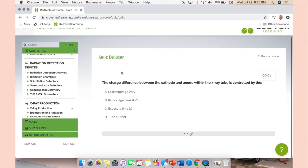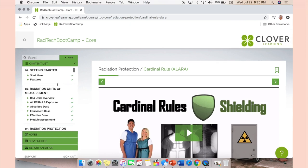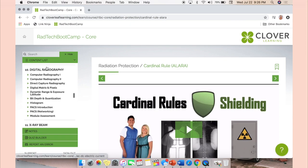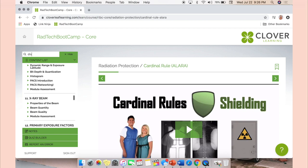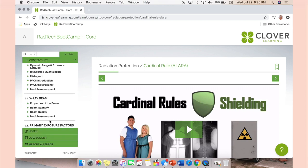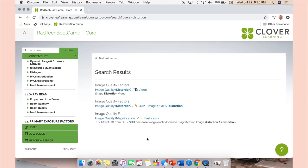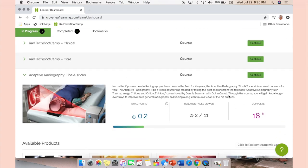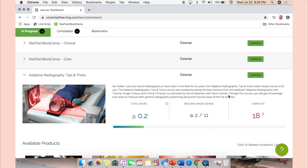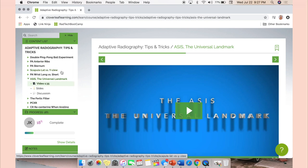Another feature is that you can create a custom quiz on selected topics to test yourself. There's also a general search so if you're looking for something specific — like distortion — you can pull up all videos that cover that topic, so you don't have to scroll through all the modules to find what you're looking for. The third section is Adaptive Radiography, which has tips and tricks for positioning, including topics like the air gap technique — it's a newer course that covers things you still need to know.